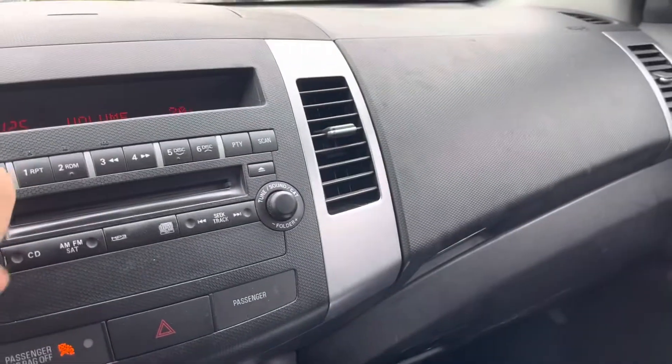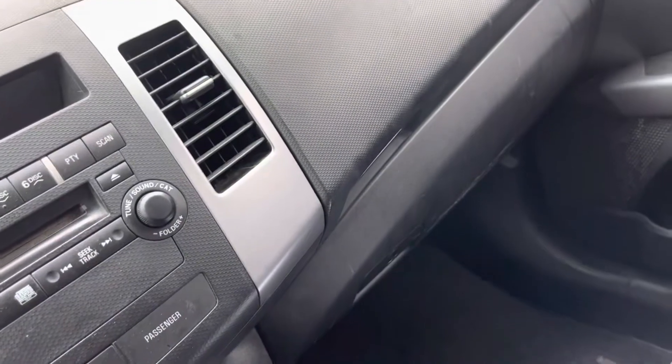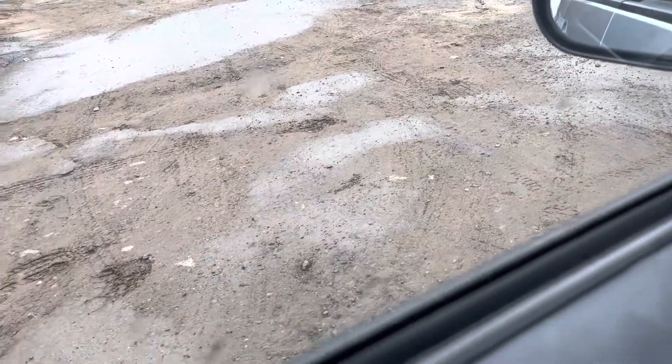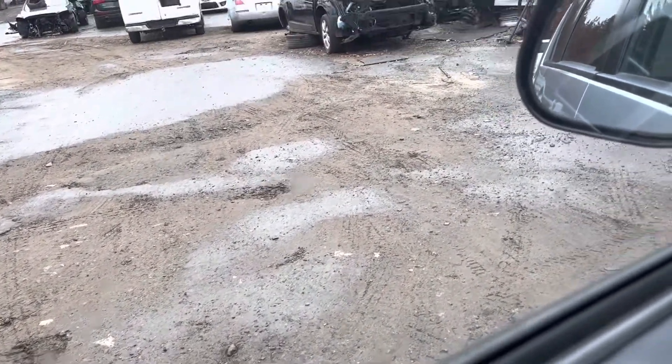All the windows go up and down. The knobs work. Car can go backwards and forward.